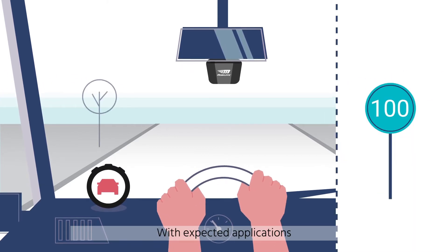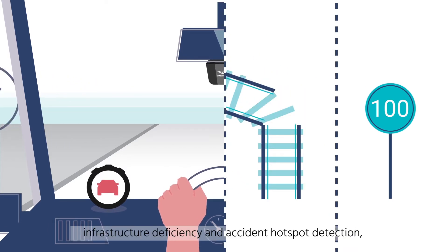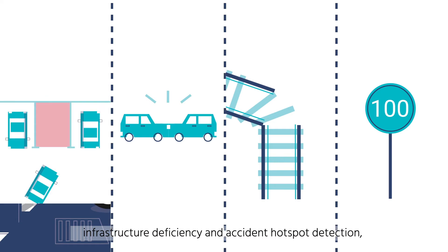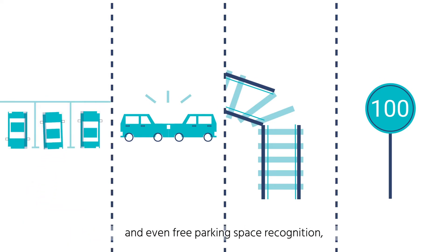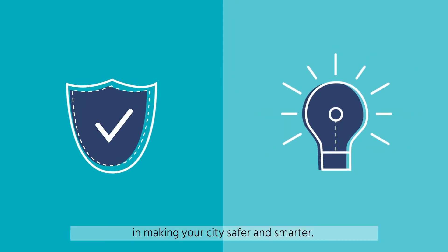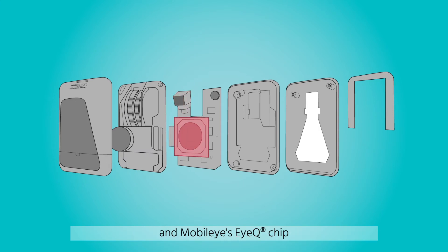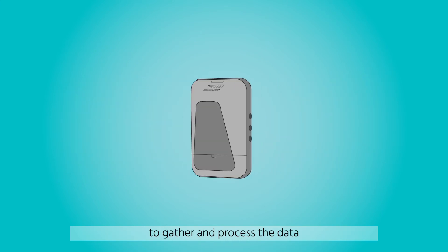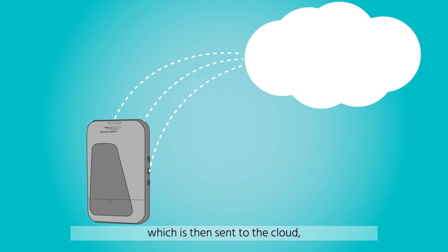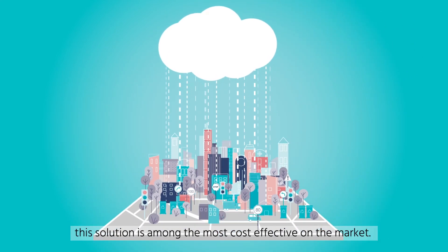With expected applications like traffic light and sign identification, infrastructure deficiency and accident hotspot detection, and even free parking space recognition, Mobileye 8 Connect can be a key element in making your city safer and smarter. Requiring only a single camera sensor and Mobileye's IQ chip to gather and process the data, which is then sent to the cloud and back to you for action, this solution is among the most cost-effective on the market.